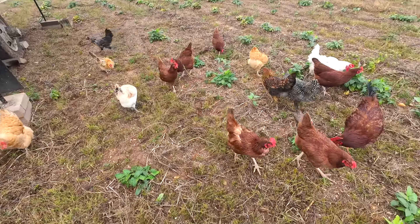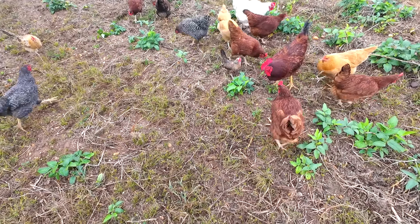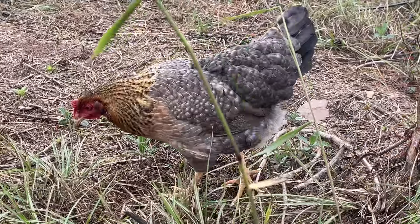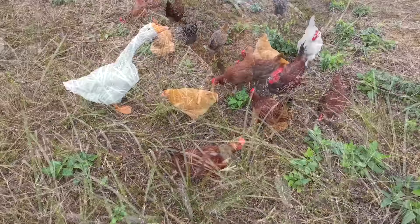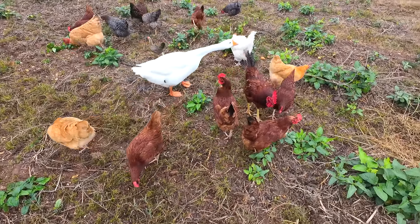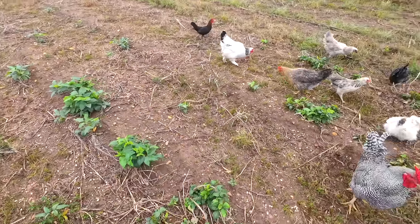Look at the chickens eating the plants — they'll eat the seeds, they'll eat bugs, and just scratch around. Hey Cheese! They're having a good old time out here in this new area.